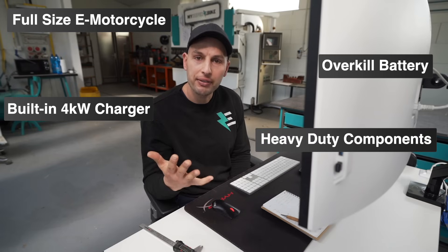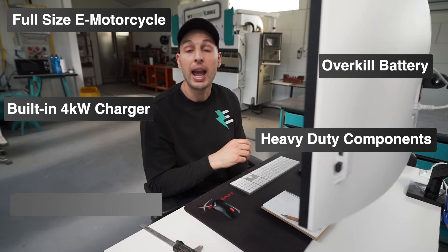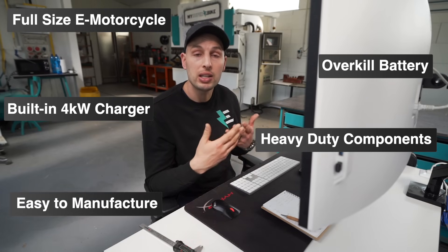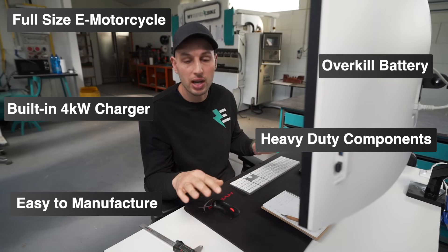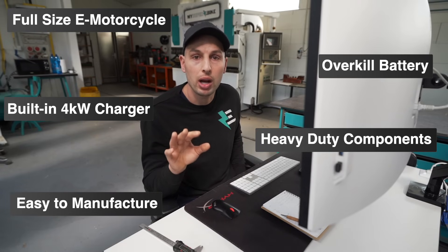It needs to have heavy-duty components like rims, tires, and suspension. And lastly, it needs to be easy to manufacture — simple design, minimum parts, minimum procedures, while keeping the quality high.